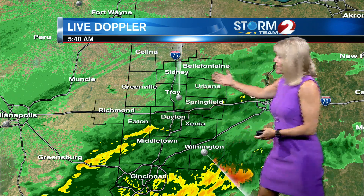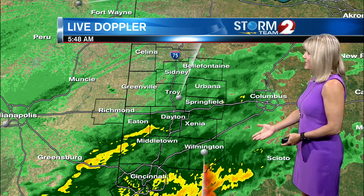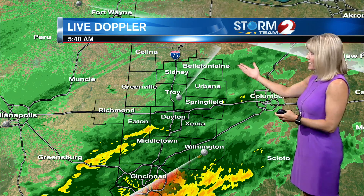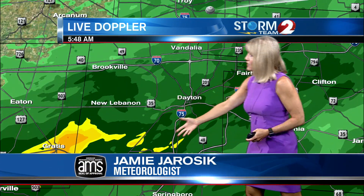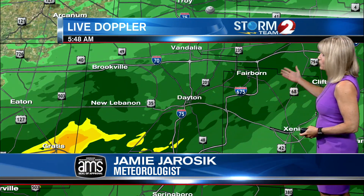A check of live Doppler 2 HD radar shows widespread rain out there across most of the Miami Valley. Most of the rain in our northern counties is falling very light, while across the south is where we'll have some heavier pockets of rain.